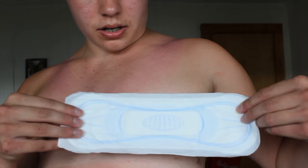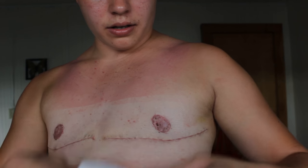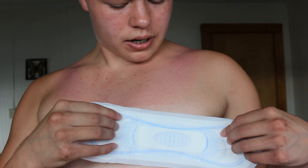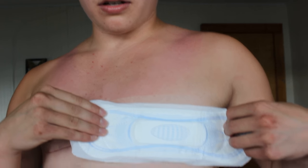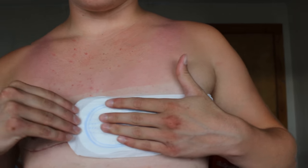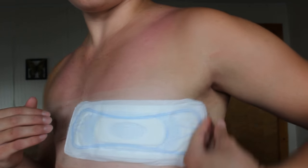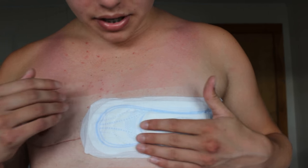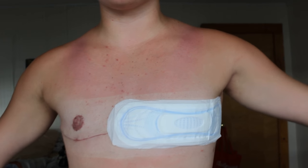You just kind of cover it so that the pad covers your scars like that. See, it will cover the side too and it will overlap to the other side, which is good. And it just sticks to you.